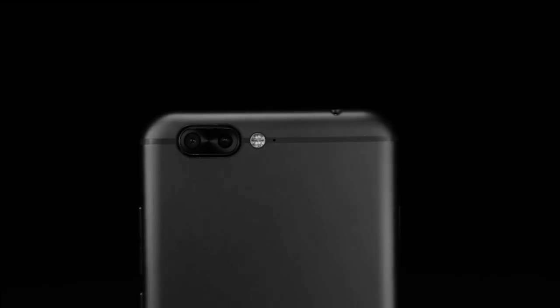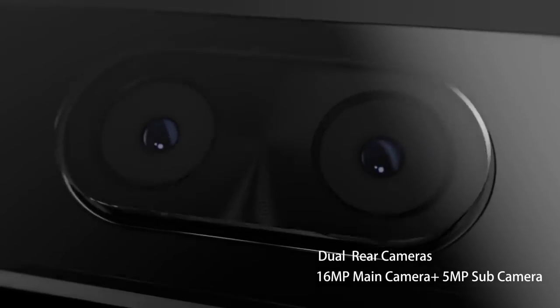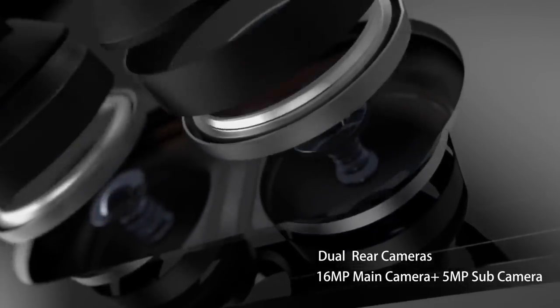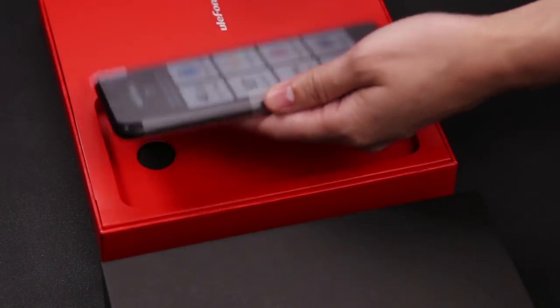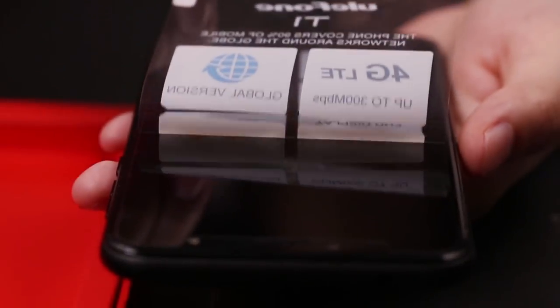It is an interesting device, with 6GB of RAM, Mediatek Helio P25 processor, and 16-megapixel dual rear camera. We think that Ulefone T1 can be a direct competitor for Vernee Mars Pro. Let's see the main features of this smartphone.